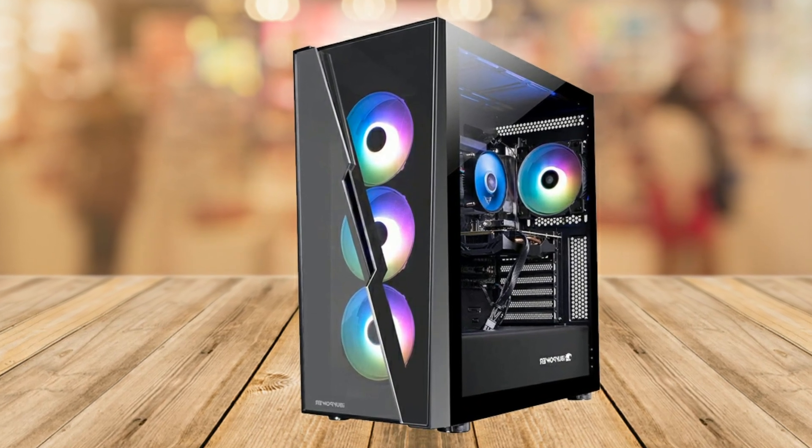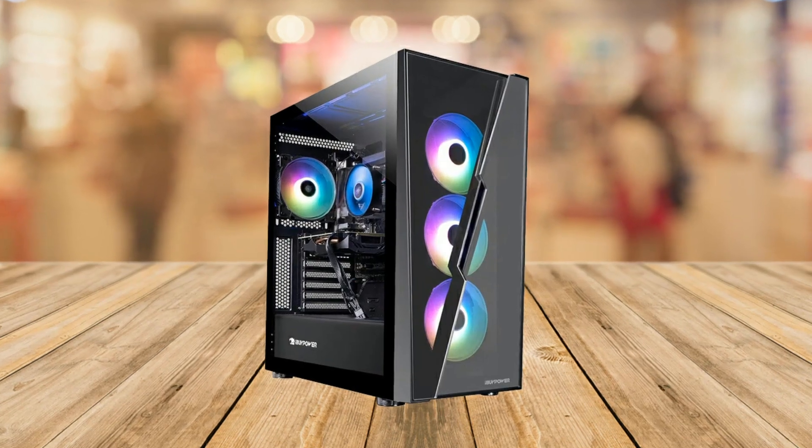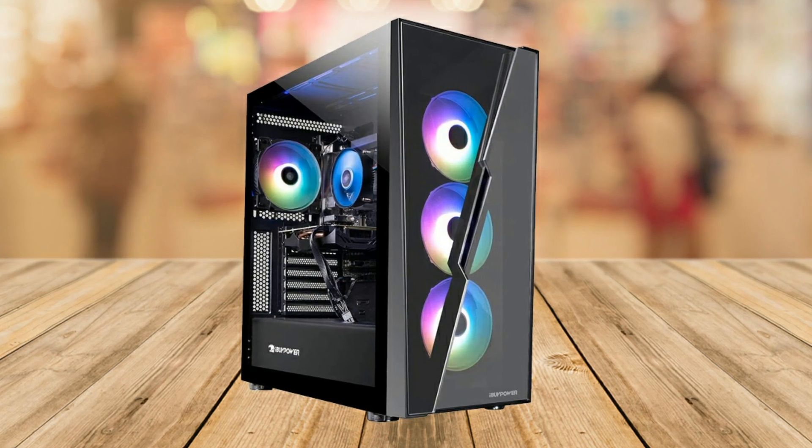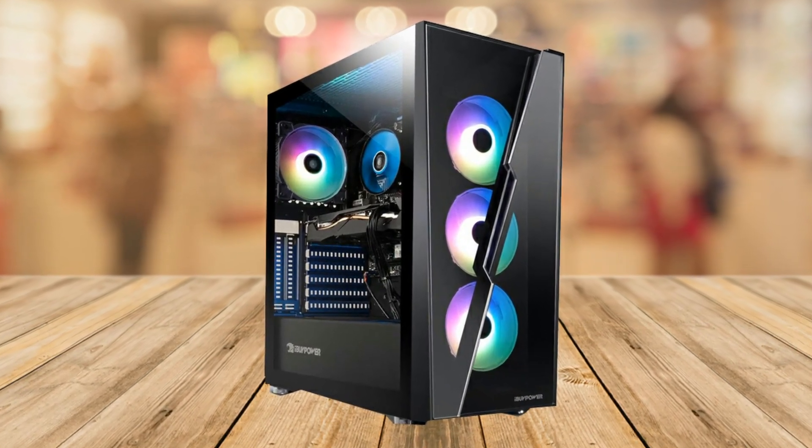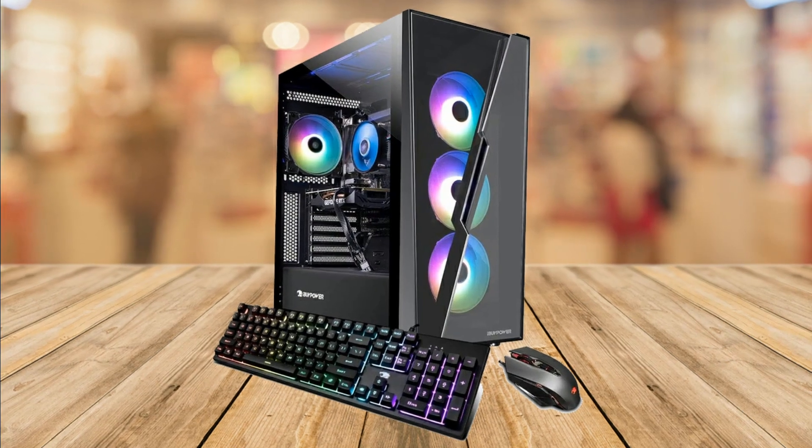The pre-built gaming PC comes with the latest operating system, Windows 11 Home, which offers a smooth and user-friendly interface. The system is also free of bloatware, so you don't have to worry about unnecessary applications slowing down your computer.